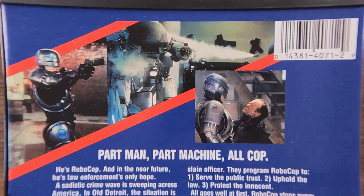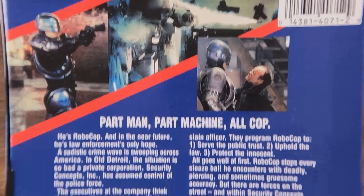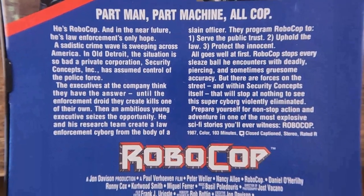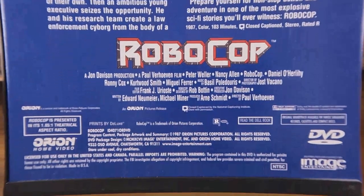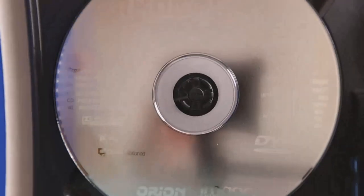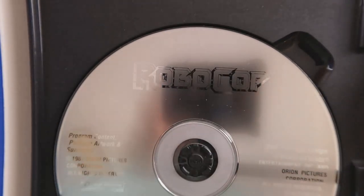I remember really having to bite the bullet — I paid $30 a piece for each of the first three films. That was quite a chunk of change, but early on DVDs were a little more pricey than what they eventually came down to. It was a long time before you ever saw a DVD for less than $20 in the beginning.